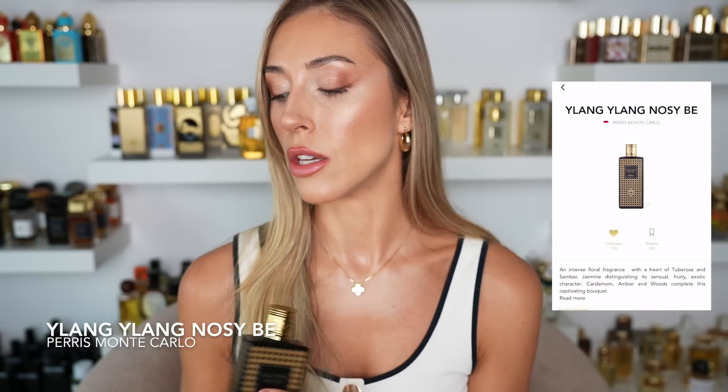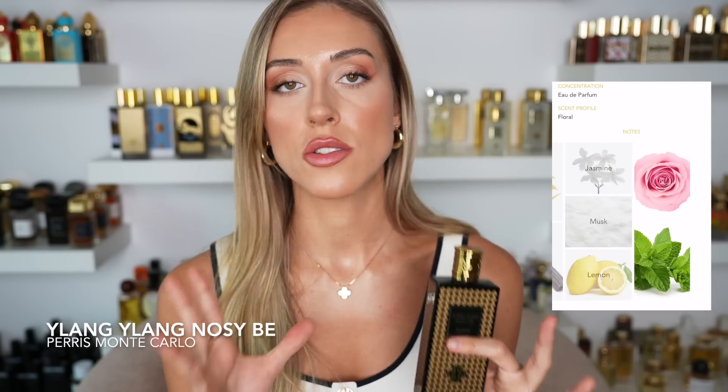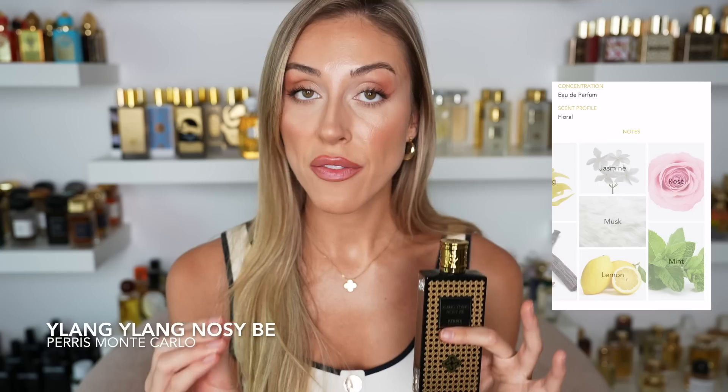Another one I've spoken about so much — Ylang Ylang Nosy Be from Perris Monte Carlo. For me, this is one of the best tropical florals on the market today, and definitely the best ylang ylang interpretation I've smelled. A lot of people think of Ylang Ylang Gold from M. Micallef — I love that one, but in my opinion it's not really a true representation of what ylang ylang actually smells like. Ylang Ylang Gold is very vanillic, coconutty, and fruity.